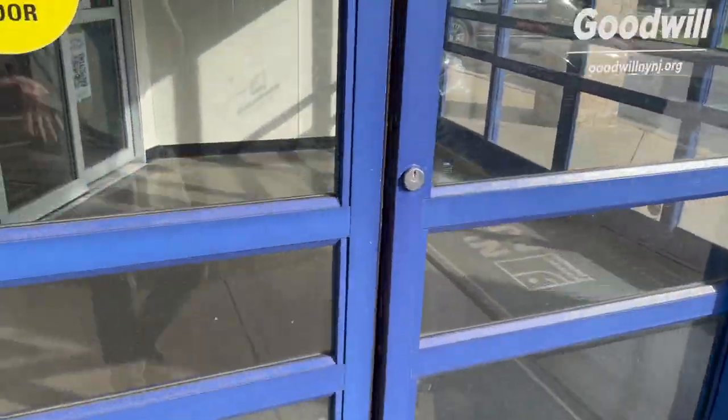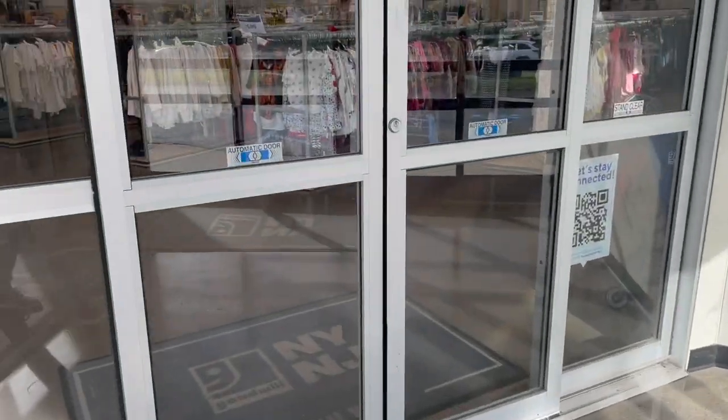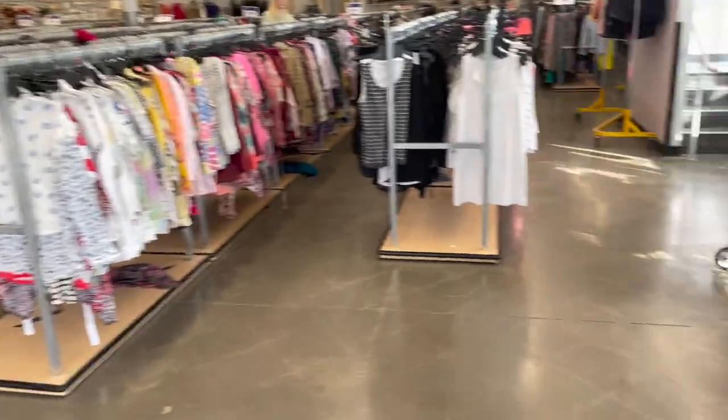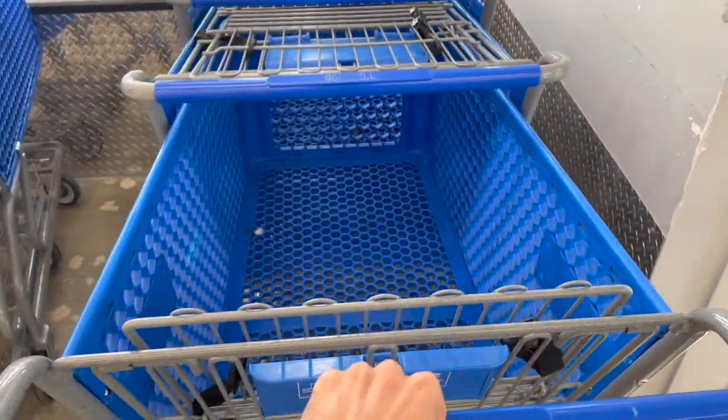There's not too many people here, so there should be carts available, and the color is red. Let me get my cart. This one looks lucky.